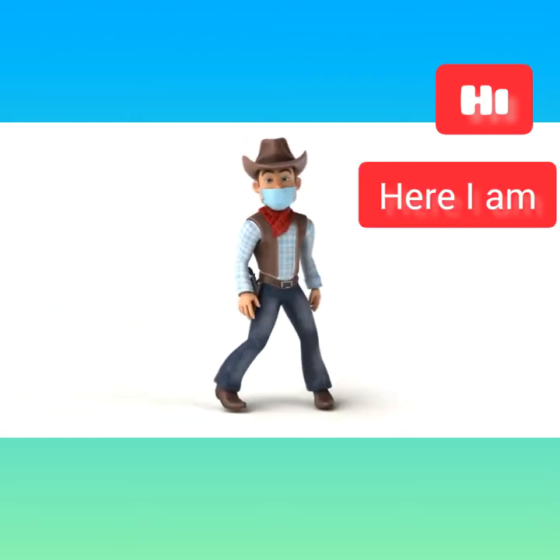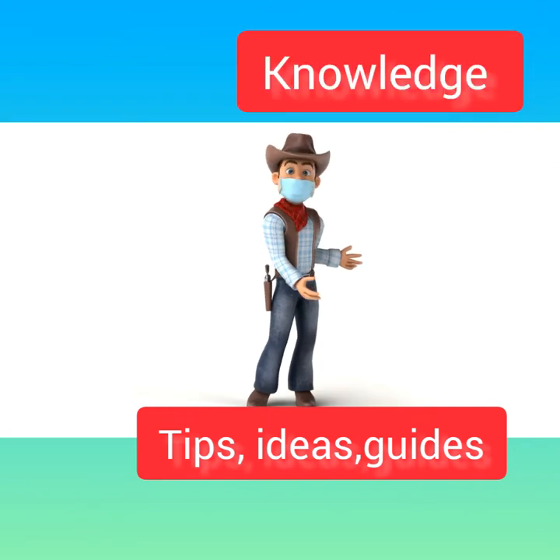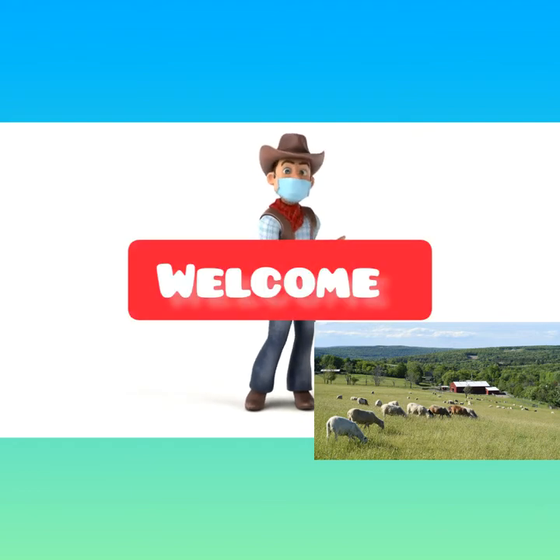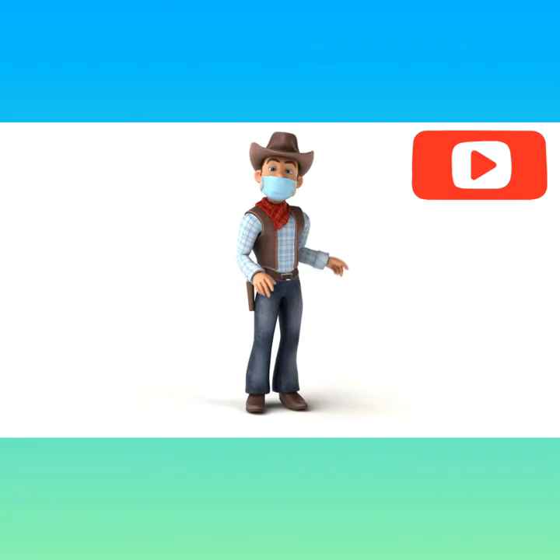Hi! Here I am again giving you some tips, ideas, guides, and sometimes knowledge about the animals' races in our backyard. Hope you enjoy our topic. So welcome to my channel, The Backyard. If you are new in this channel, please subscribe now.